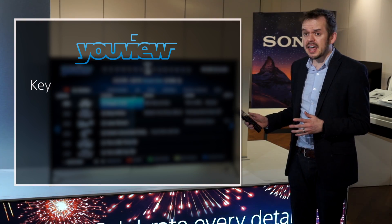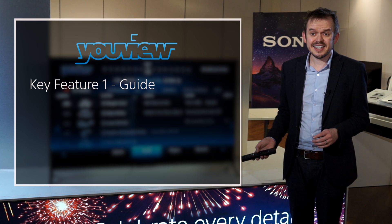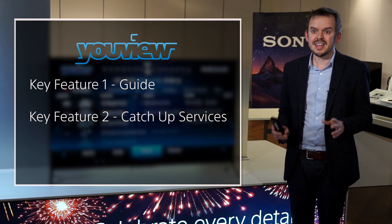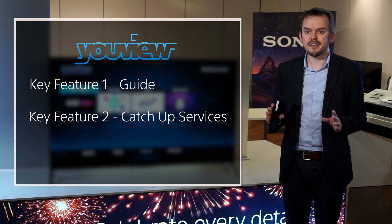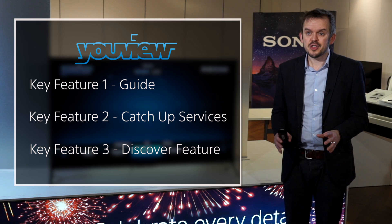Let's have a quick recap of the three key features. Firstly, it's the program guide which allows users to scroll back in time to watch the program they want. Secondly, it's the catch-up services that are available when uView is activated. And lastly, it's the Discover feature that brings all the most popular content — whether it's movies or TV programs — into one easy to find place.